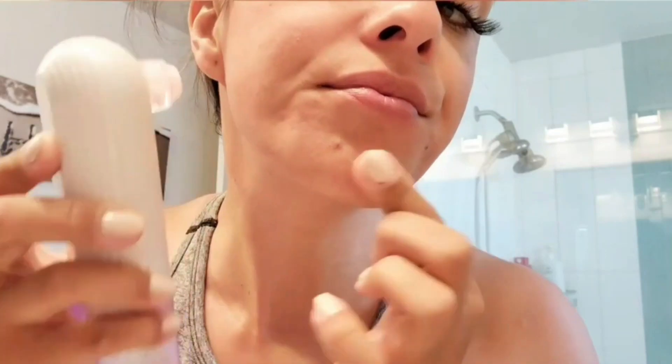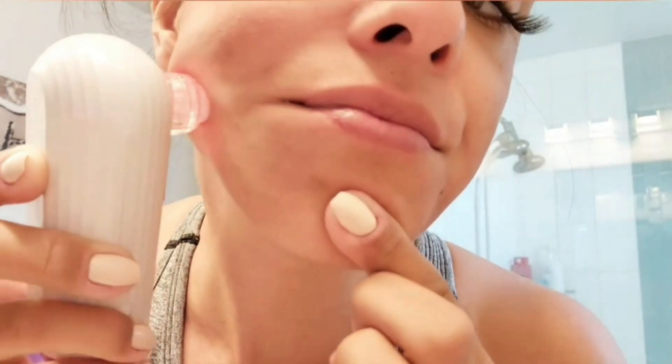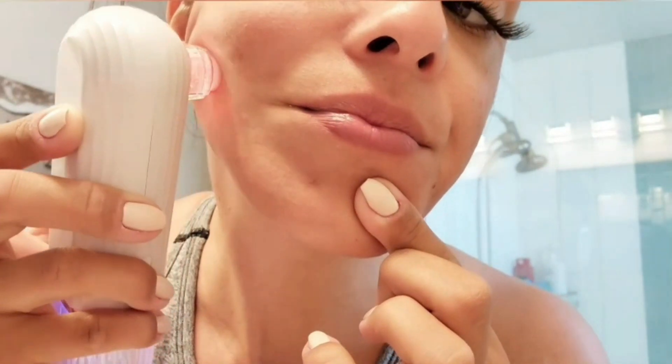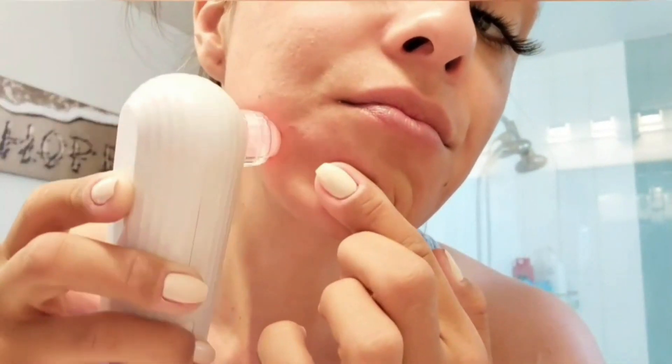5-in-1 Face Scrubber. If you want flourishing skin without wasting thousands of dollars, then look no further. The 5-in-1 Face Scrubber features five brilliant skincare modes that can help you achieve a young appearance resembling your teenage years.